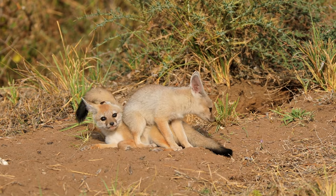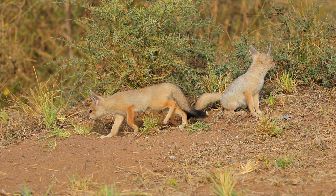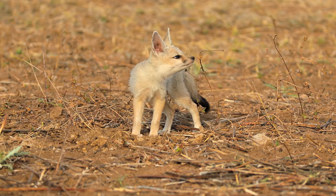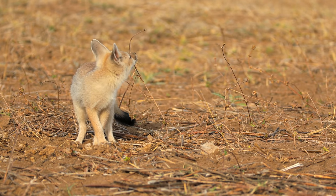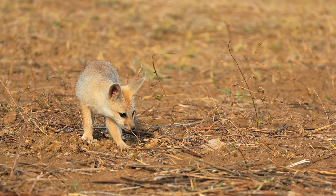As evening came by, the lighting was much softer and there was no more heat distortion in my image. Most of the pups' time was spent exploring, frolicking, or just being lazy.